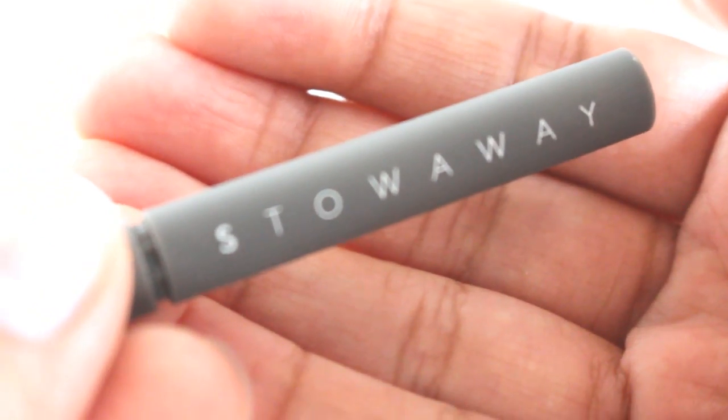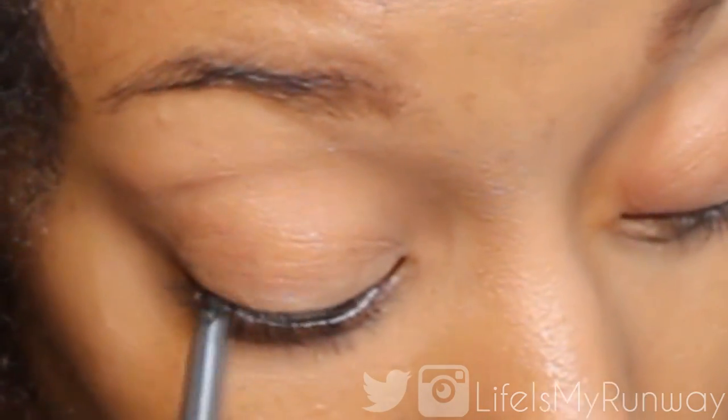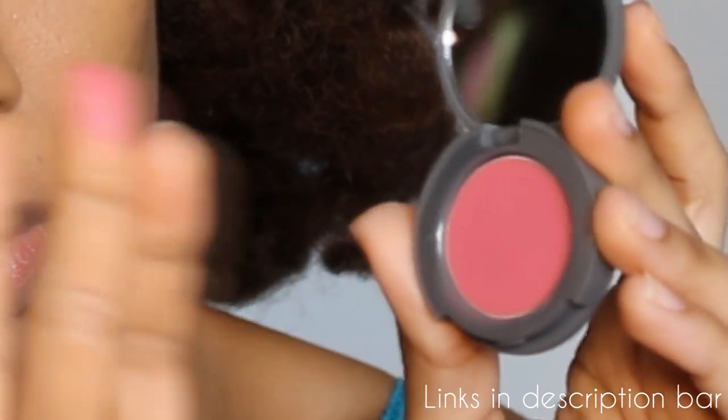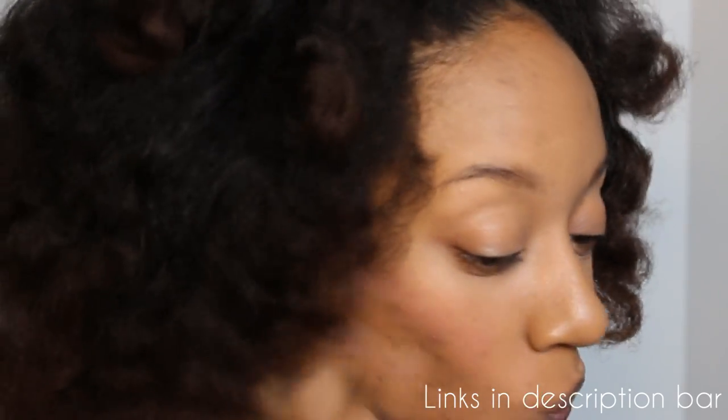It also comes with this eyeliner, and the eyeliner is literally like the size of a cigarette — it's extremely tiny. Next up is the cheek and lip stain. I actually use it on my cheek and my lips because the lipstick was really, really intense. A little goes a long way.